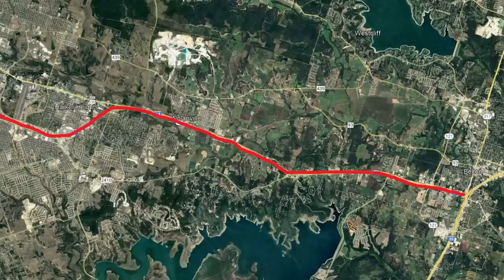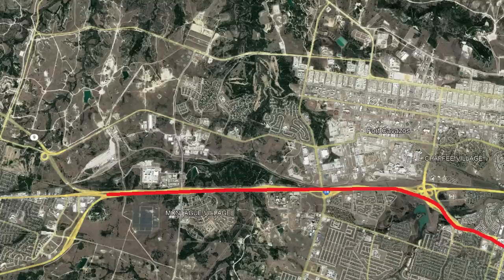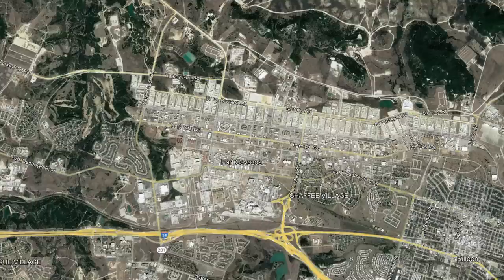From there, it travels through the eastern suburbs of Nolanville and Harker Heights, before crossing the city lines into Killeen. There, it passes around 1.5 miles south and southwest of the downtown. After the downtown, it then passes Fort Hood, which is now called Fort Cavazos as of May 9th, 2023 — a very recent change.